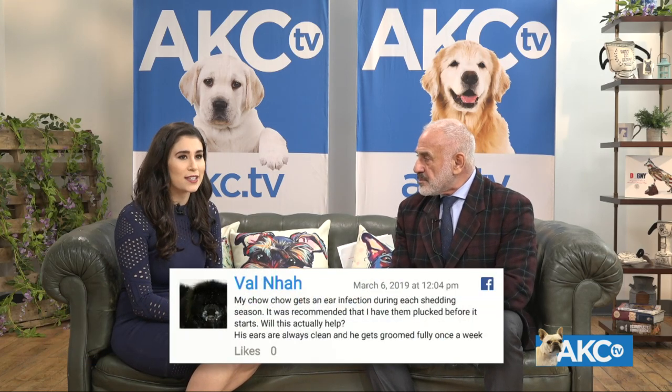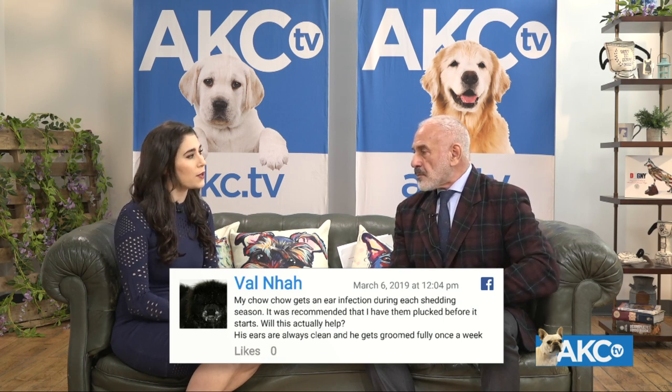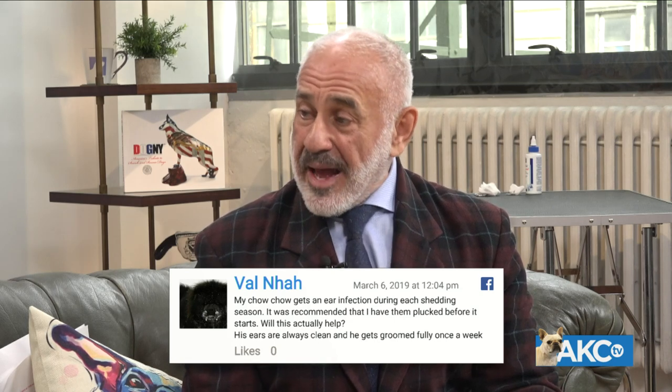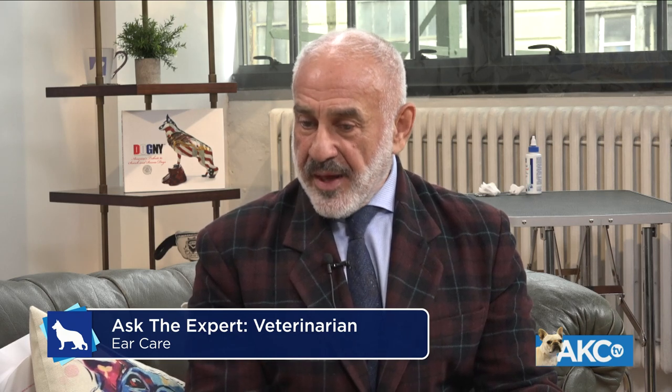Val asks: her Chow Chow gets an ear infection during each shedding season and was recommended to have the ears plucked before it starts — will this help? His ears are always clean and he gets groomed fully once a week. It's interesting — is the commonality shedding or the season? Is the dog having seasonal allergies or is it because of the hair loss? If clearing the hair and the dog still has problems, look at the possibility of a seasonal allergy. Some dogs have allergic reactions every April or May and again in the fall, so she should talk to her veterinarian about an allergic component.